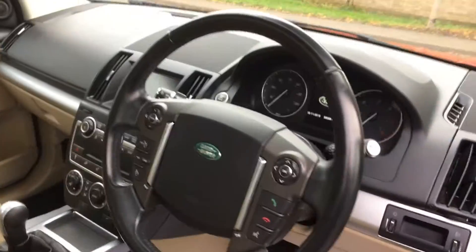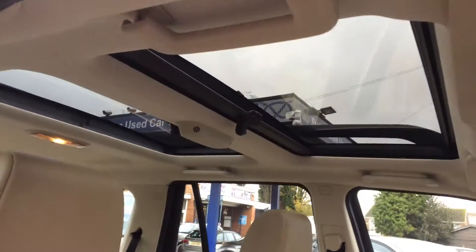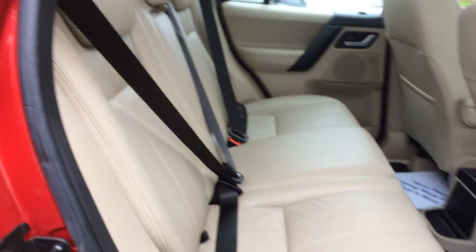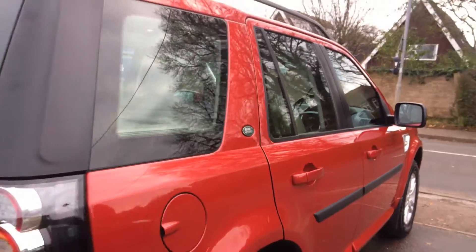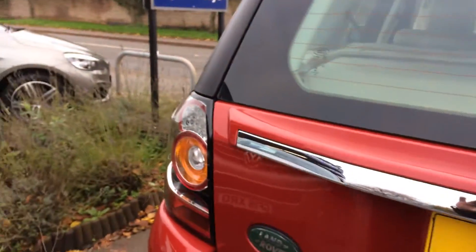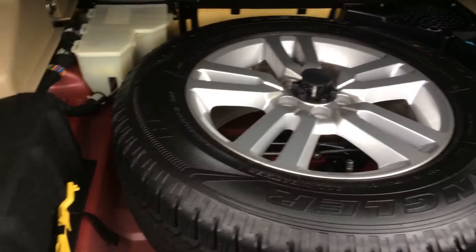The alloys and tyres are all very good. Same story on the inside — nice specification car this is. Got mats fitted front and rear. Same story in the boot, very, very clean. Full-size spare as well.